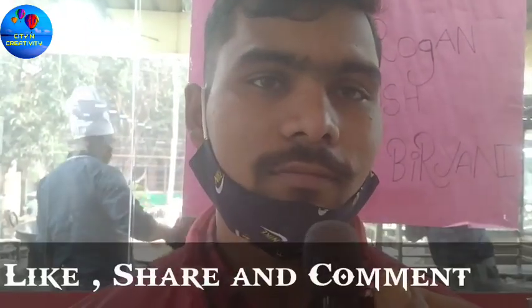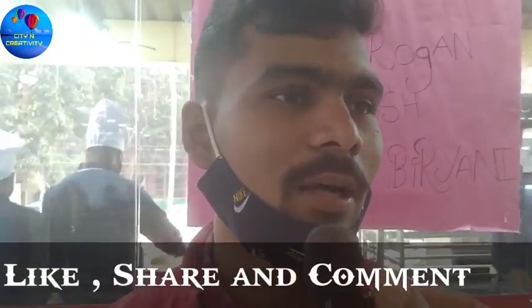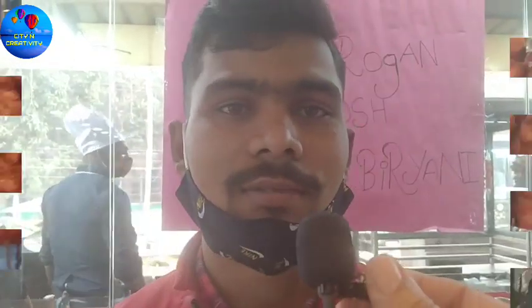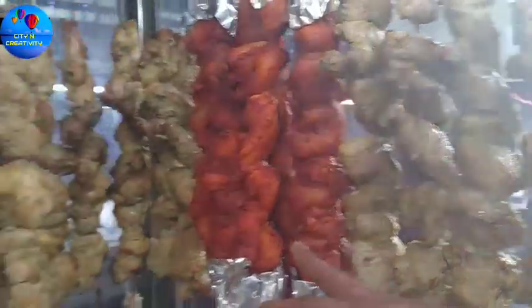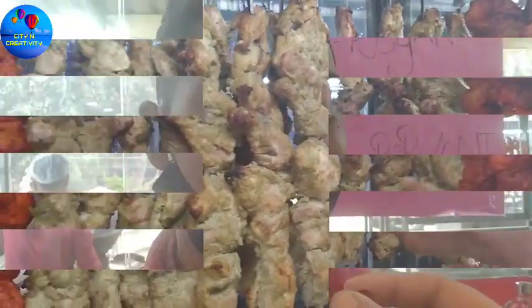How many items do you get here? We get around 200 to 300 items. In roti, there are options like missi roti. How many types of roti are available? There are around 20 types of roti.